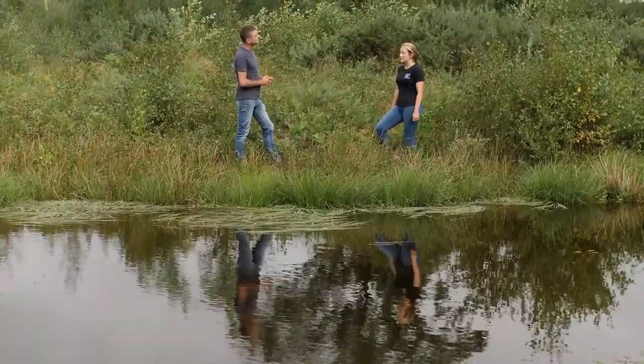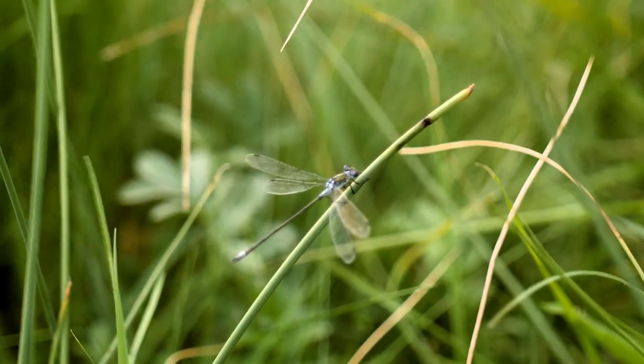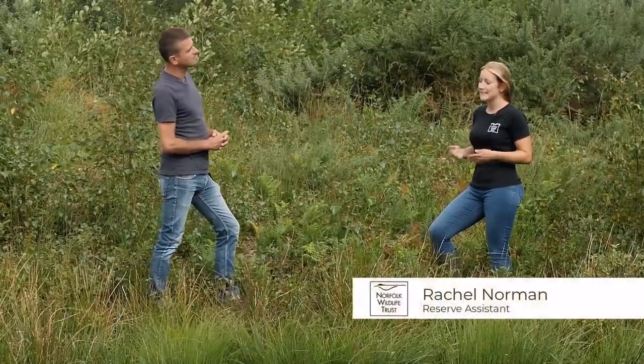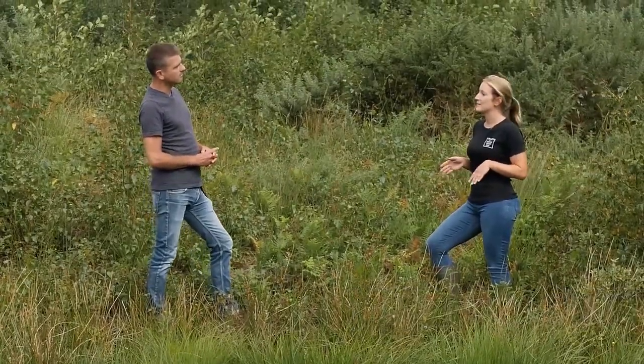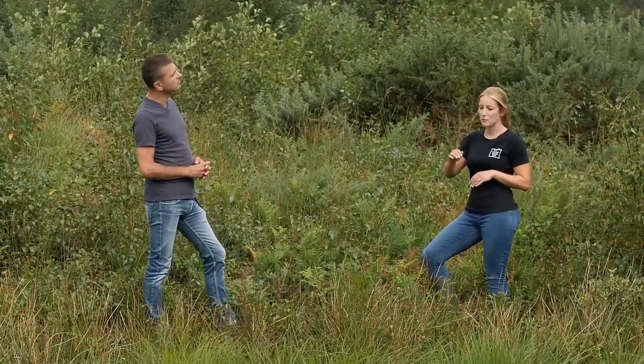So we have the scarce emerald damselfly here at our pingos. That is a very rare damselfly — it's only found in two places in Britain. They're attracted to our pingos which are dry seasonally, because some of our pingos fluctuate with different water levels throughout the year. That's to do with their life cycle, as their eggs will overwinter on the tall vegetation that you see coming out of the water.